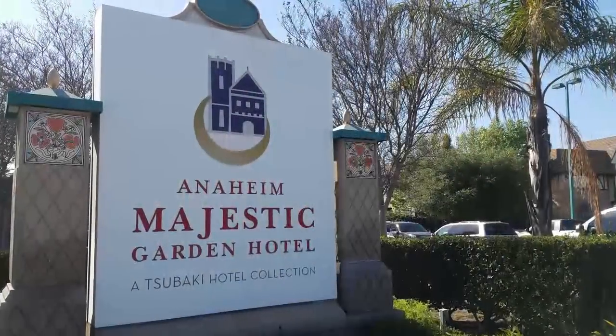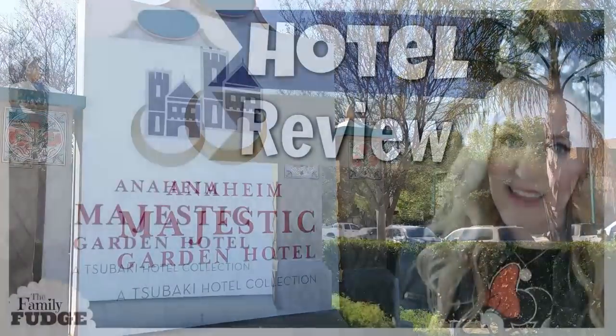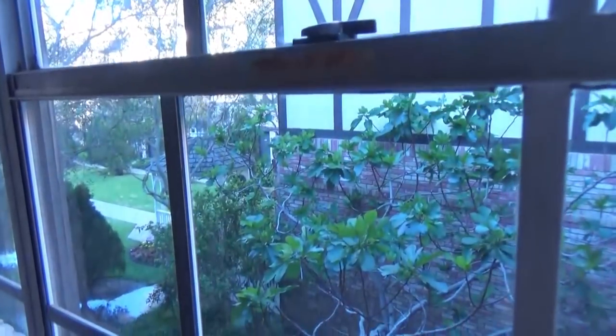Now of course I'm gonna kick things off with breakfast. On this morning we actually woke up at the Anaheim Majestic Garden Hotel, which we were there to do a review on — that will be in a separate video. It's really interesting when you're staying in a hotel and you want to have your own breakfast. We often like to do that to save money. Some hotels will have a kitchen, some won't; some will have a fridge, some won't, so you kind of have to figure it out as you go.